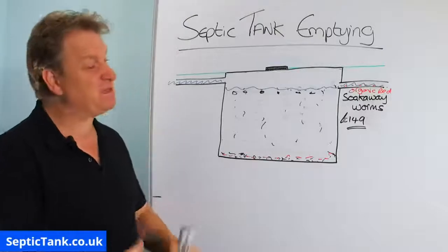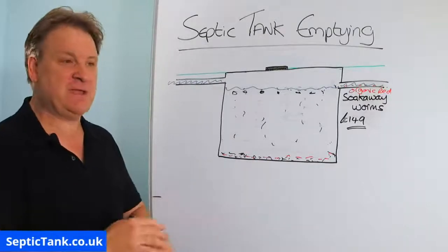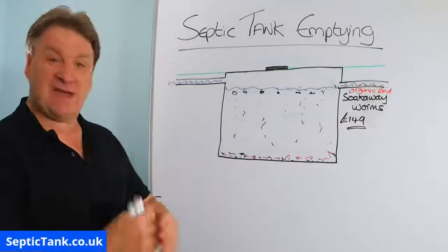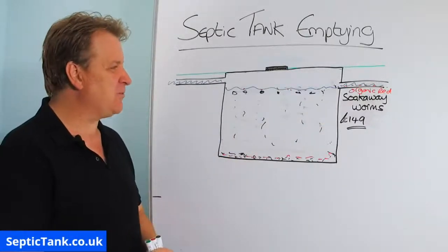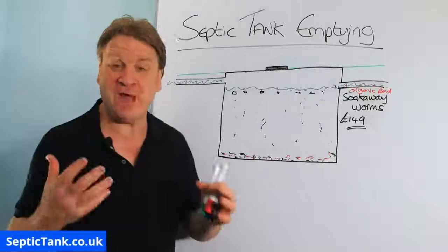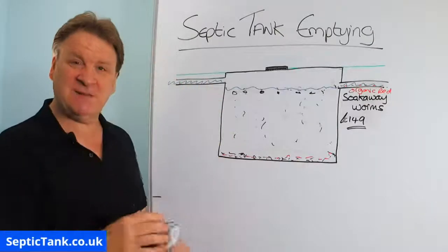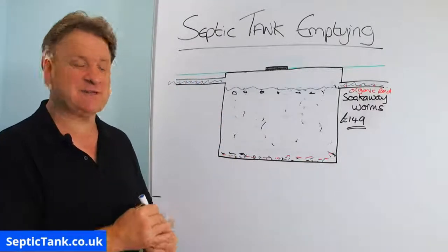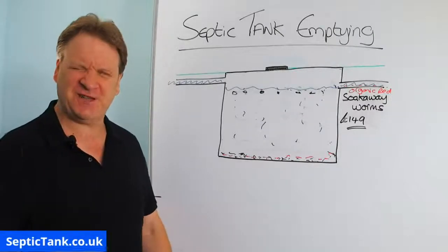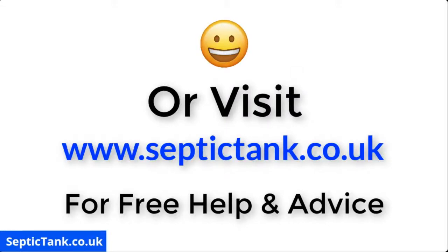So that's septic tank emptying — why you get your septic tank emptied, how much it costs, why you might have to get it emptied more frequently, and what the symptom behind that is: a blocked soakaway. And if you want to save money on getting your septic tank emptied regularly, just put in a bucket of organic red soakaway worms. Thank you very much for watching. For more free help, advice, and tips, go to septictank.co.uk or search for Septic Tank TV on Google. Loads of free videos on subjects related to septic tanks and drainage. Thanks again for watching — take care and I'll speak to you soon.